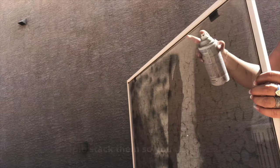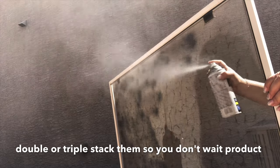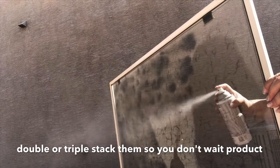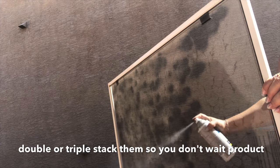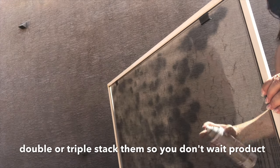A tip that you have to do — you cannot forget this — is that you have to spray the front and back of the screen, otherwise it will dry still with those spots on it.